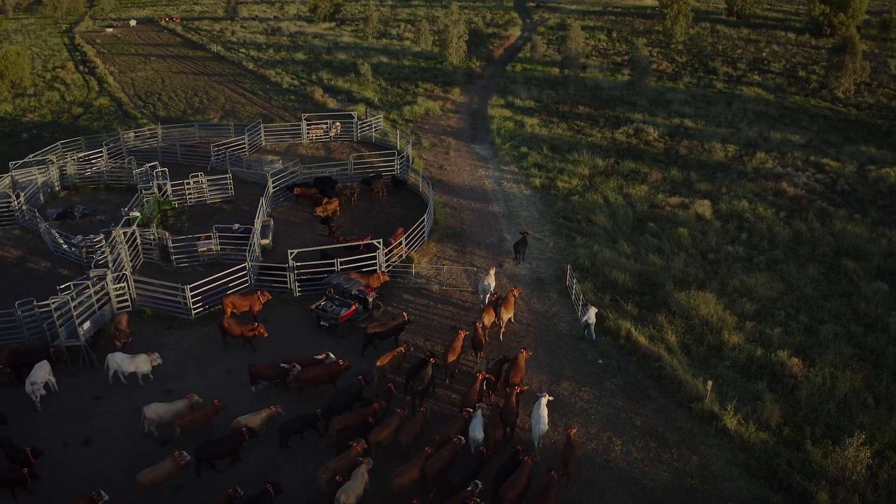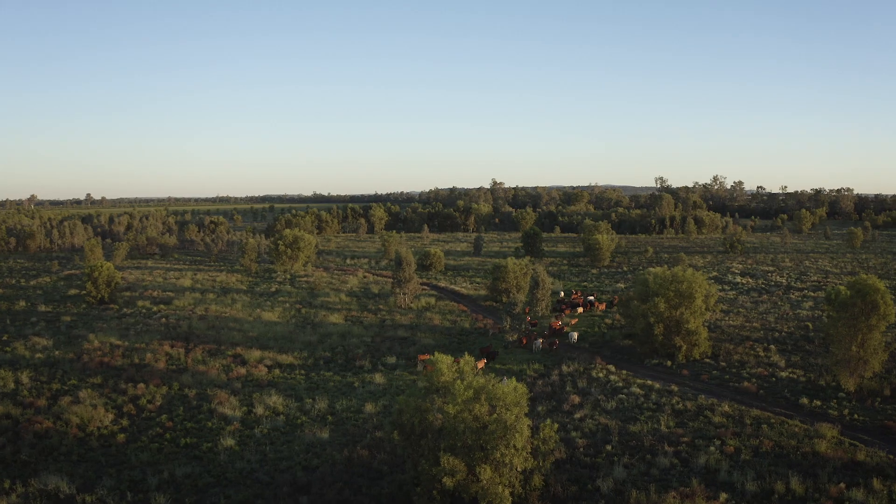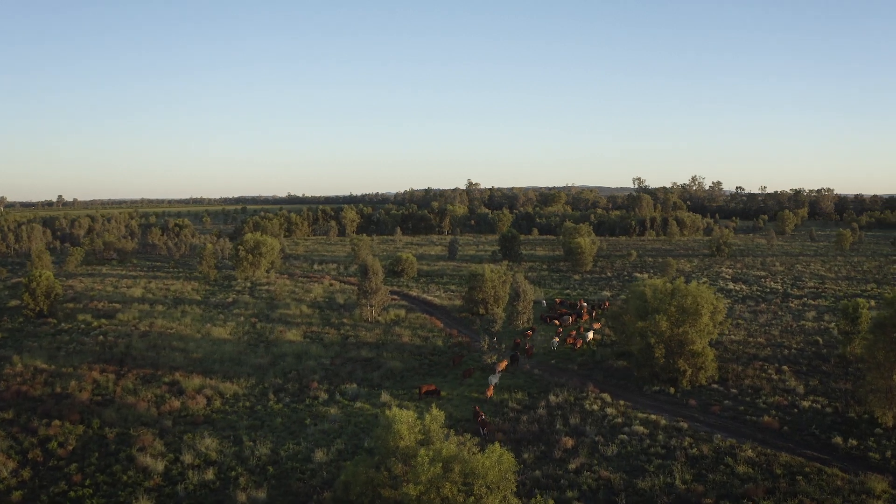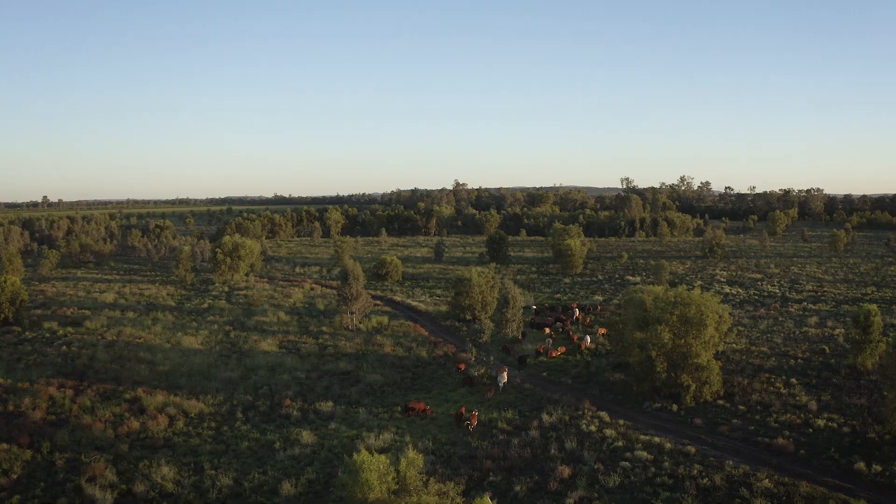eShepherd has allowed us to better manage our land condition and build up soil health, and ultimately productivity — hopefully make more money at the end of the day.